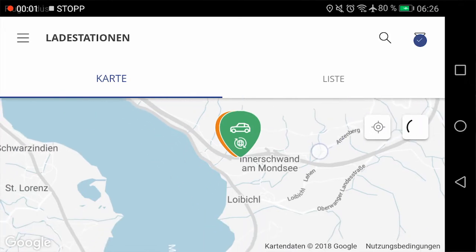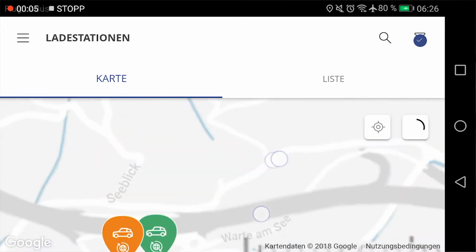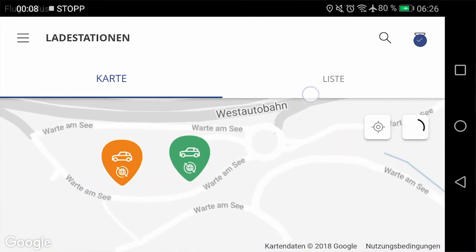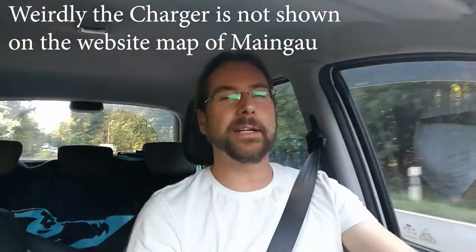A few days ago I saw that MeinGau — the one that charges five cents per minute — also has Ionity chargers in their system. I've seen the one in Austria and the one in the northern part of Germany. So charging there at five cents per minute, if your battery can charge very fast and you have a newer car, it's amazingly cheap. For a Porsche Taycan getting 300 kilowatt charging, the kilowatt hour would cost almost nothing. It's amazing.